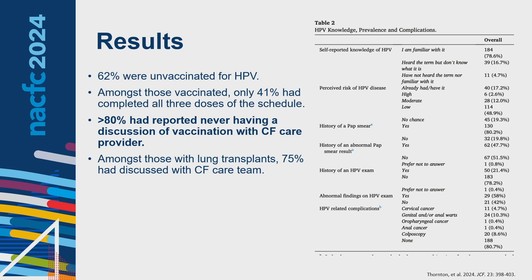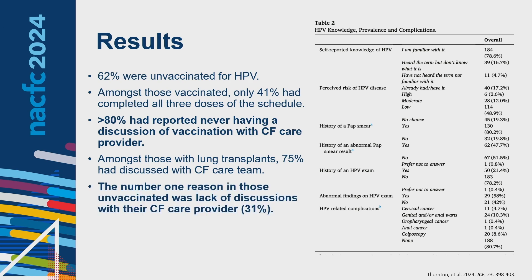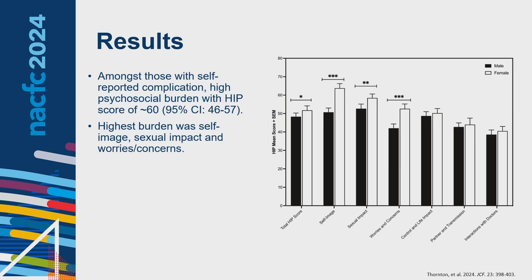The number one self-reported reason for being unvaccinated was lack of discussions with their CF care provider, mirroring the initial French survey. Regarding quality of life measured by the HPV impact profile — with higher scores indicating higher burden — not surprisingly, those with self-reported complications had high psychosocial burden, with the highest burdens in self-image, sexual impact, and worries and concerns.